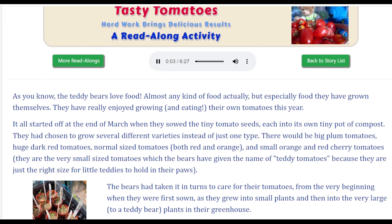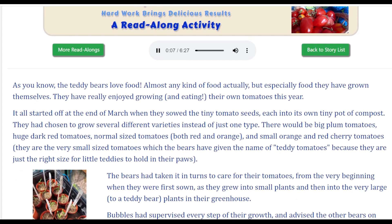Tasty tomatoes. Hard work brings delicious results.